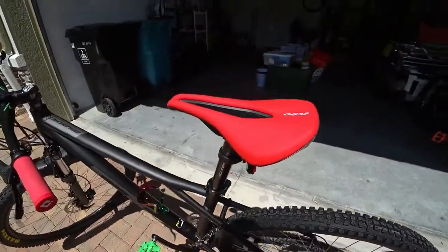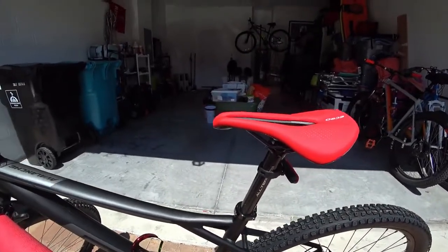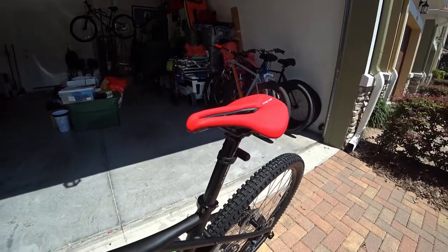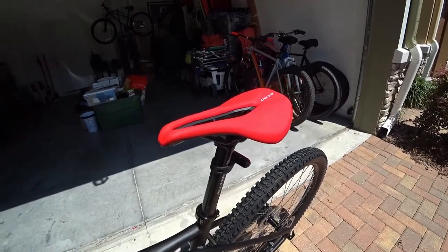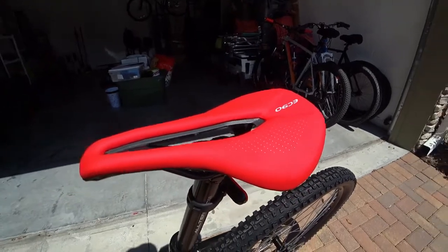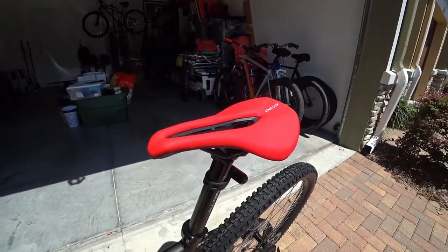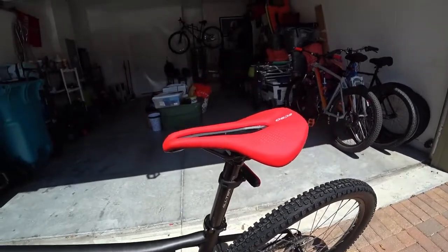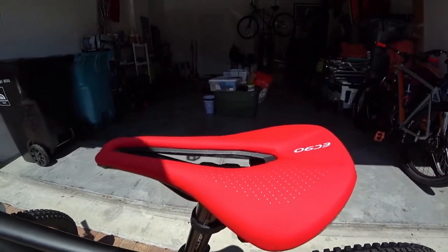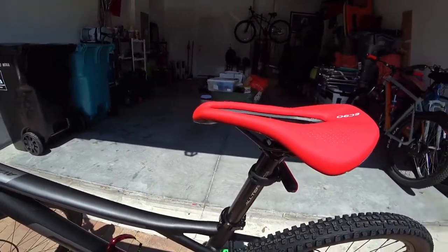The seat is called the EC90. I didn't know much about it at first, but after research I found it's a replica of a specialized seat that costs about $160 — I paid $30. It's small but super comfortable. None of the stock GT seats are comfortable to me, so this one being more aerodynamic is a big plus. I usually put covers or memory foam on my seats, but with this one I don't even need to. I'll put links to all these items in the description.